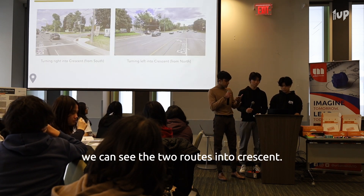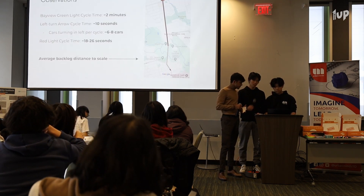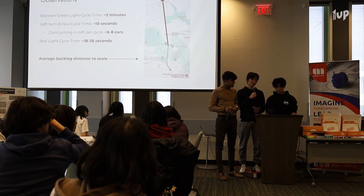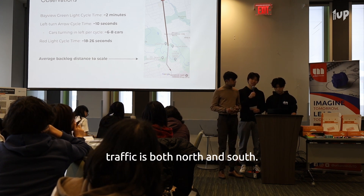Moving on, we can see the two routes into Crescent: the convenient right turn in, and the absurd left turn in, which we'll get into later. Here are some of the observations we've made on the Crescent traffic lights. And on the image on the right, you can see how far backlogged the traffic is, both north and south.